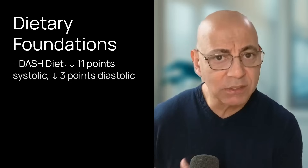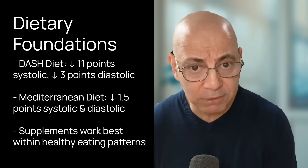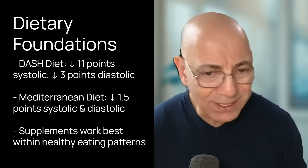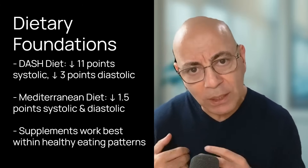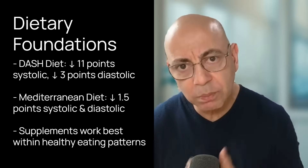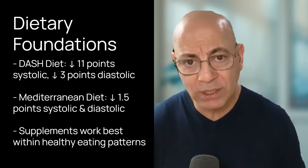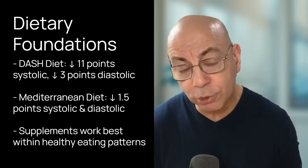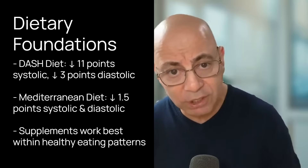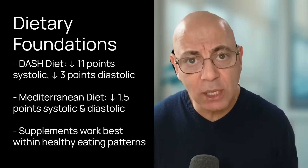Before jumping into the supplements, let's establish the foundation. Comprehensive dietary patterns often provide the strongest blood pressure benefits. We've all heard of the DASH diet, recommended by the American College of Cardiology and American Heart Association. This approach can reduce blood pressure by about 11 points systolic and about three points diastolic in hypertensive individuals, making it one of the most powerful non-medication approaches available.